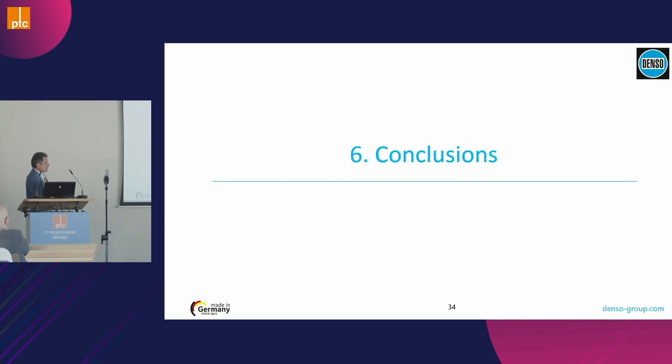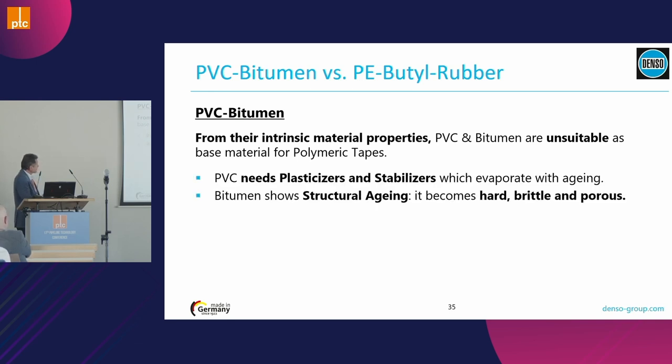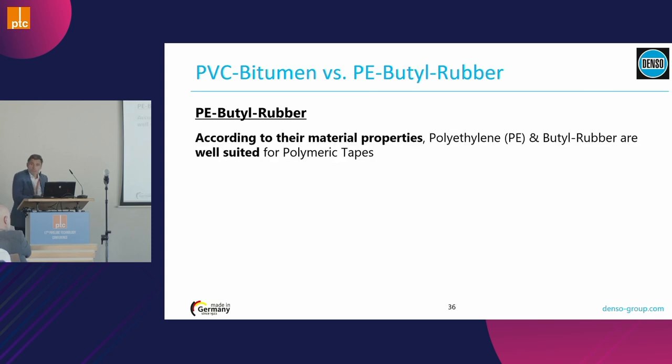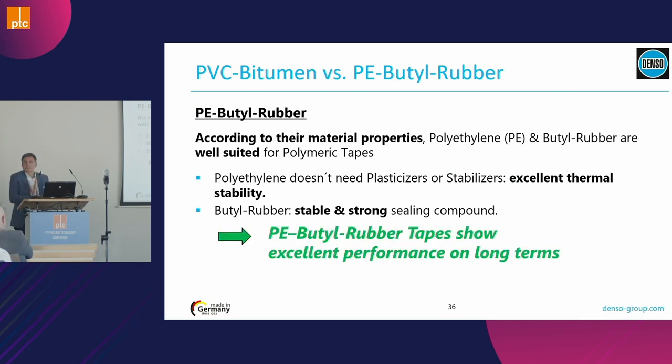To conclude: the weak points of PVC — stabilizers, plasticizers, toxicity, cracking — make it not really suitable. Bitumen has structural aging, becoming hard, brittle, and porous. Neither is recommended for corrosion prevention tape. The combination of polyethylene and butyl rubber is much more suitable: polyethylene has excellent thermal stability and does not crack, while butyl rubber is totally stable and durable over time. This is a perfect combination for tapes, and it is even better in a three-ply configuration with three layers of material.